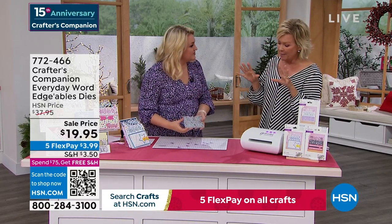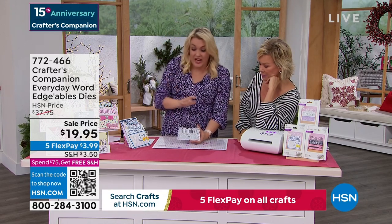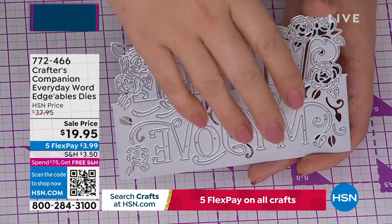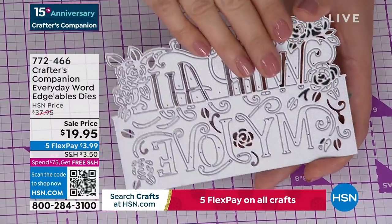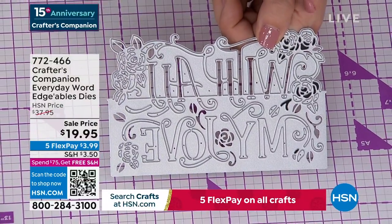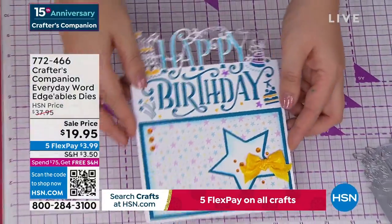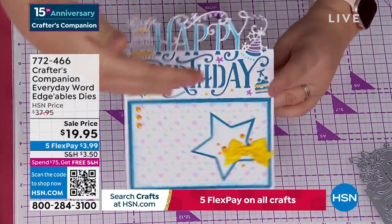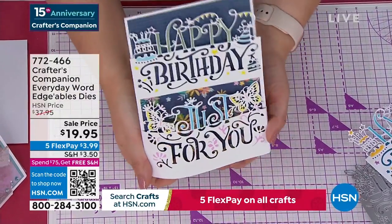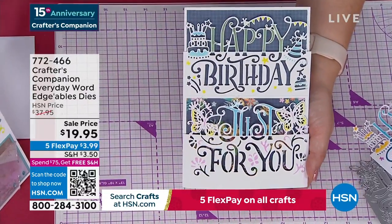This is our Crafters Companion Everyday Word Edgeable Dies. They are massive. These are $14.95 each on my website at retail. $19.95 is getting you three. So what happens is all of this above this line cuts out, and everything below cuts in. For example, you're doing a card like this one - the 'happy' comes over the top and the 'birthday' is down below. Or you've got 'happy birthday, just for you' - the 'just for you' actually lifts up, and 'happy birthday' is cut into the front panel of the card. They are so unique and so different. We are world famous for Edgeable Dies - of all the companies that make dies, these Edgeable Dies are what put us on the map.